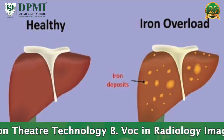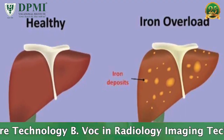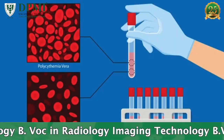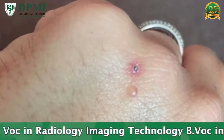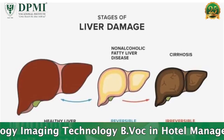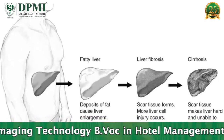There are currently three major indications for therapeutic phlebotomy: Hemochromatosis, Polycythemia Vera, and Porphyria Cutanea Tarda. Other indications include sickle cell disease and non-alcoholic fatty liver disease.